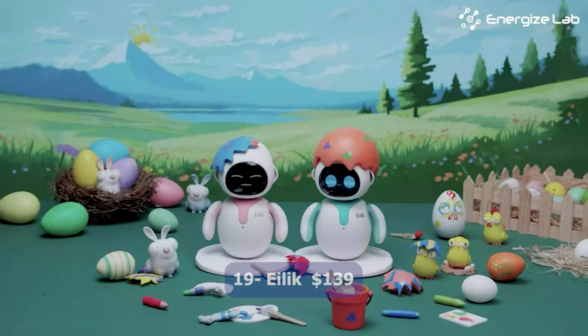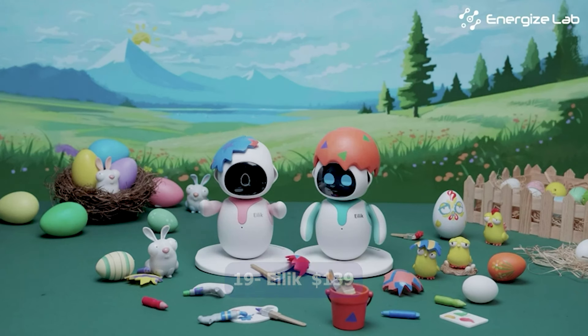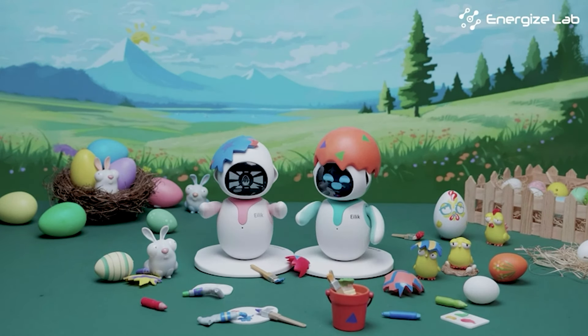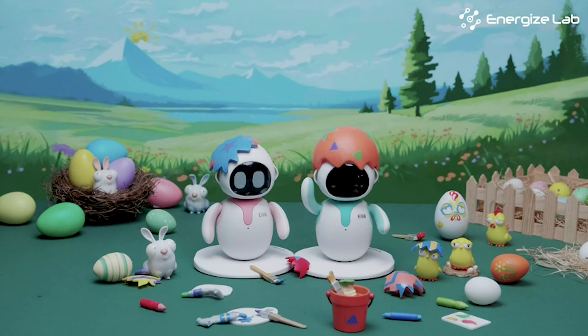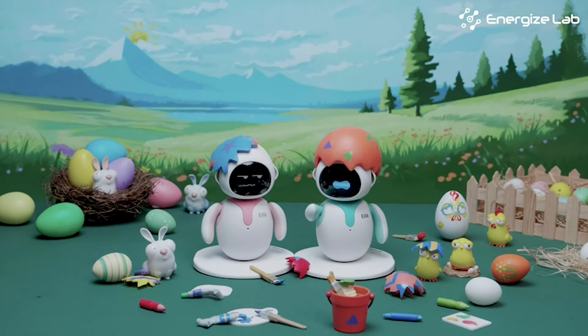Number nineteen: Eilik, $139. Eilik is an interactive robot designed to bring joy and entertainment to your home and workspace. With its charming personality and interactive features, Eilik creates a fun and engaging environment. This robot can perform a variety of tasks such as playing music and telling jokes.